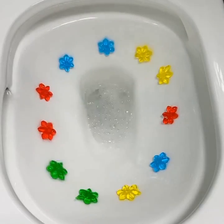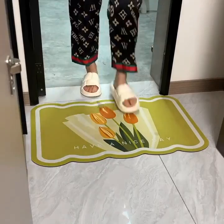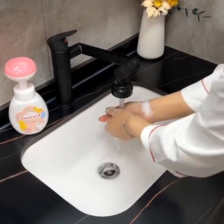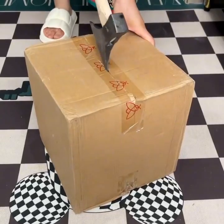Coming in at number 20, we have the 360 S9 Robot Vacuum. This powerful vacuum cleaner uses laser mapping and intelligent navigation to efficiently clean your entire home, even in hard-to-reach areas.